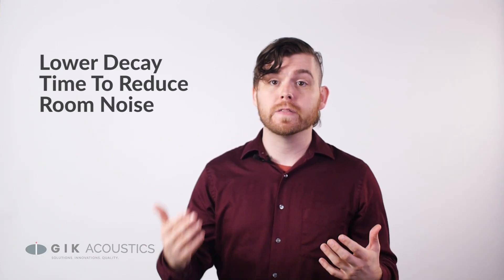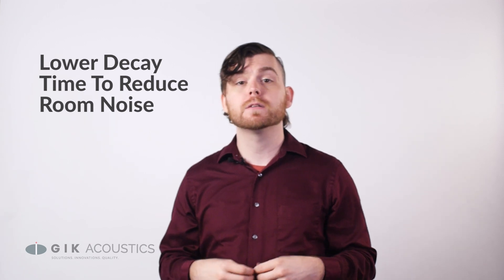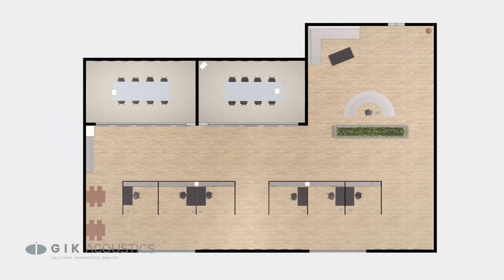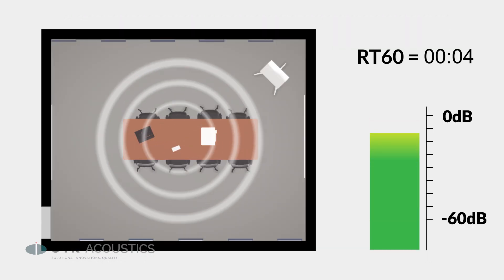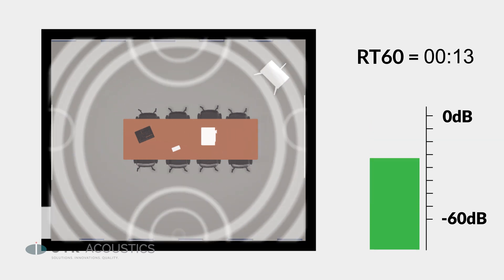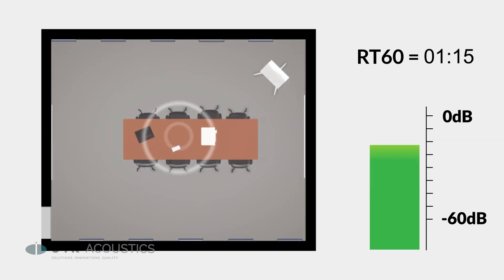By absorbing more sound we can cut down on the decay time, which is the time it takes for sound to finish reverberating through a room. The less decay time, the less sound will build up in a room and add to that distracting room noise. One way to measure decay time is by finding the RT-60, or the time it takes for a sound to decay 60 decibels in a given space.